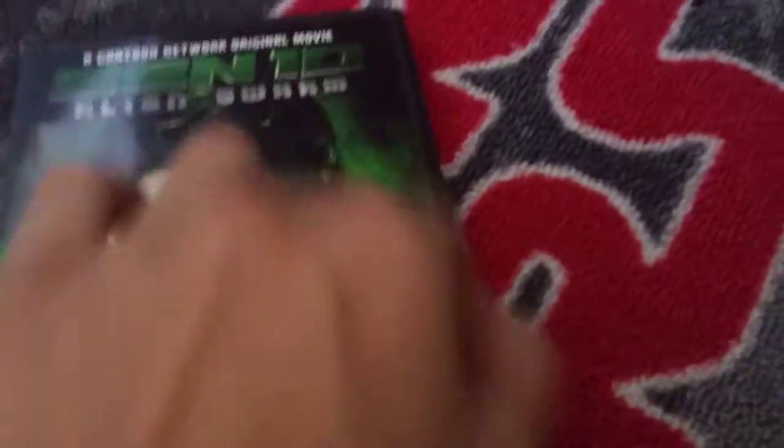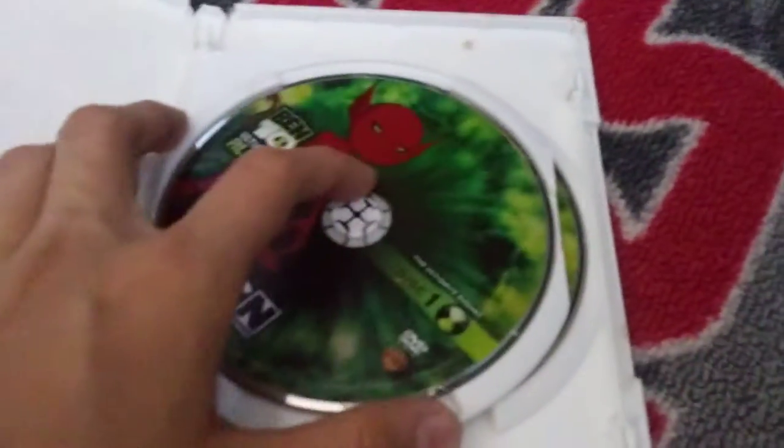This is Ben 10 Volume 3 right there, so we're going to skip that one. The only Ben 10 live-action movie I have is Ben 10: Alien Swarm — the only one I have. I do not have Race Against Time and I'm not planning on getting that. And this is the last one: Ben 10 Ultimate Alien — Ultimate Ending. The printing got ripped. It comes with two discs, disc one and disc two.